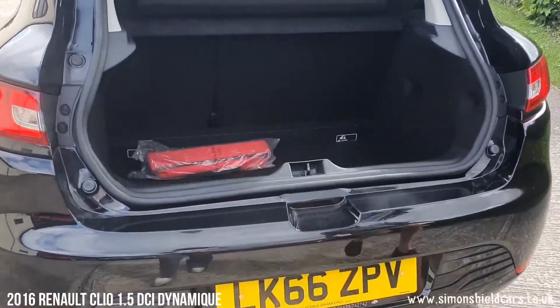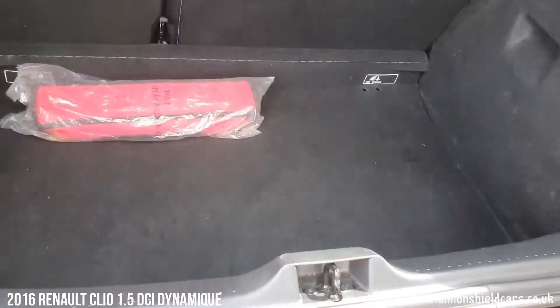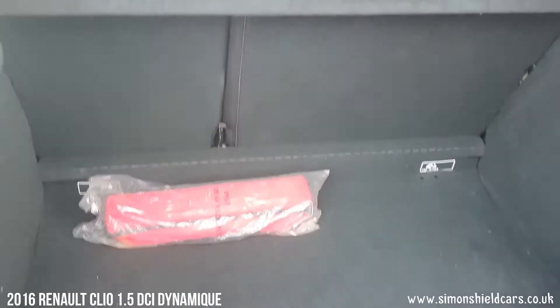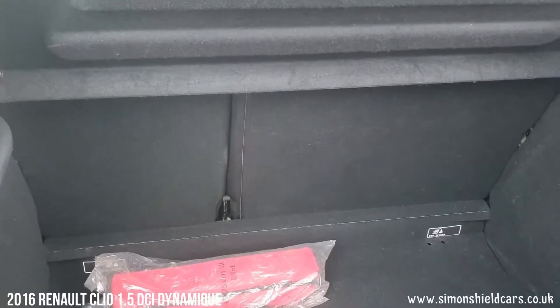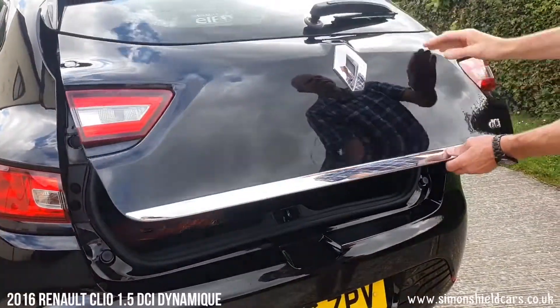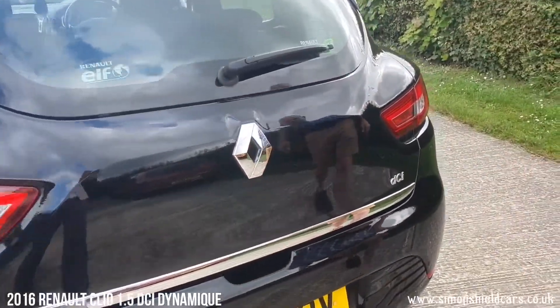Let's show you in the back here. Nice and practical, plenty of room in here. We've got the Renault Safety Kit in the back there as well. Folding rear seats — 60/40 split on the rear seats, so you can fold those down. There's plenty of room in the back there.